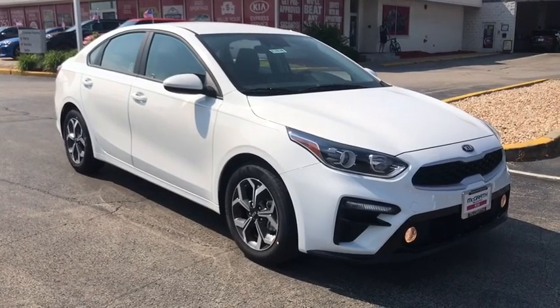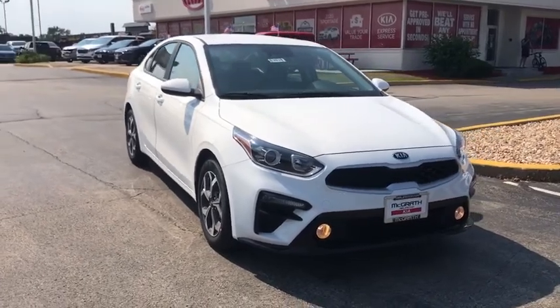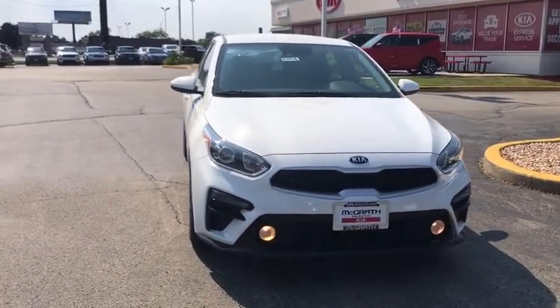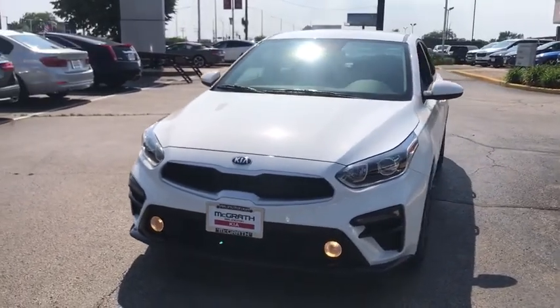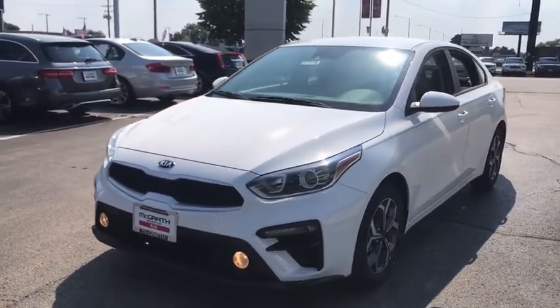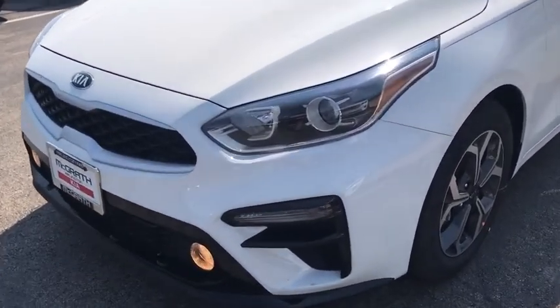Looking for the right vehicle? Check out the 2020 Kia Forte. If you're looking for a trendy and feature-laden compact sedan, the Kia Forte is for you. It offers an exceptional combination of innovative design, high-quality engineering, and outstanding value. This vehicle has less than 100 miles.